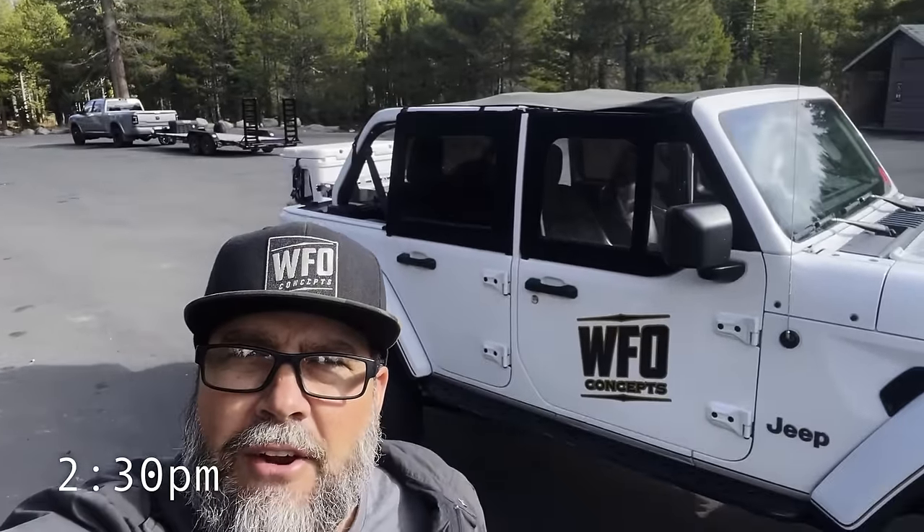Here we are at the staging area. There's one other truck back there — that's their truck and trailer. I'm airing down the 392 right now. It's about 2:30 and I'm going to try to get to them by 3, maybe 3:15, at the bottom of Cadillac. See what happens.